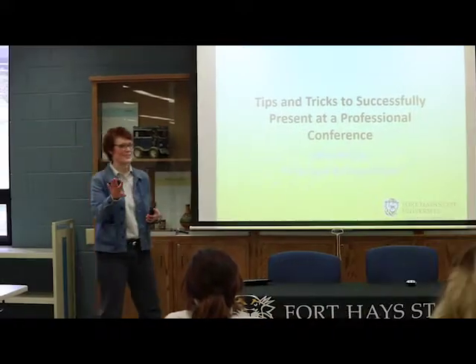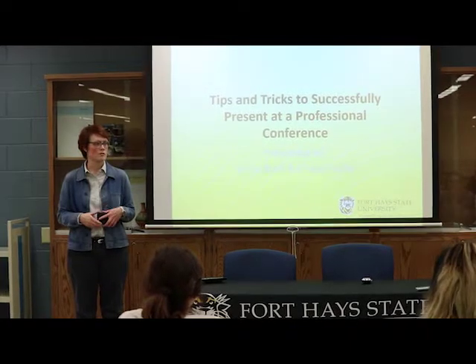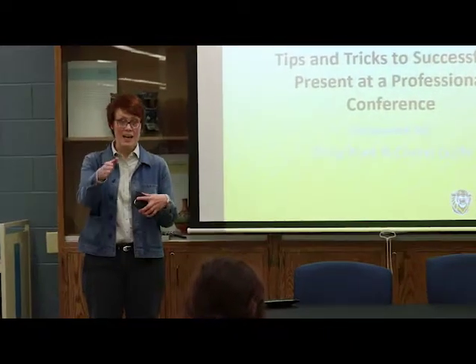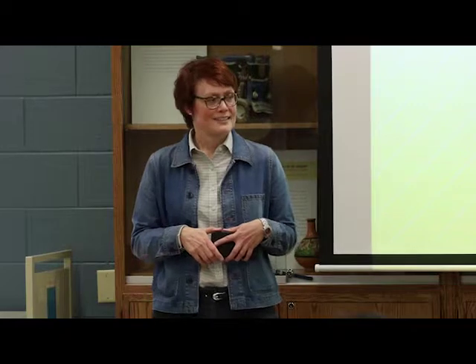Hi everyone, a lot of familiar faces again. I'm Jennifer Sauer, Scholar Services and Electronic Resources Librarian here at Forsyth Library. Welcome. It's National Library Week, so we're happy to celebrate along with the Scholarly Environment Committee and the Office of Scholarship and Sponsored Projects to present this handy dandy workshop — the last in a series of three for tips and tricks to successfully present at a professional conference.